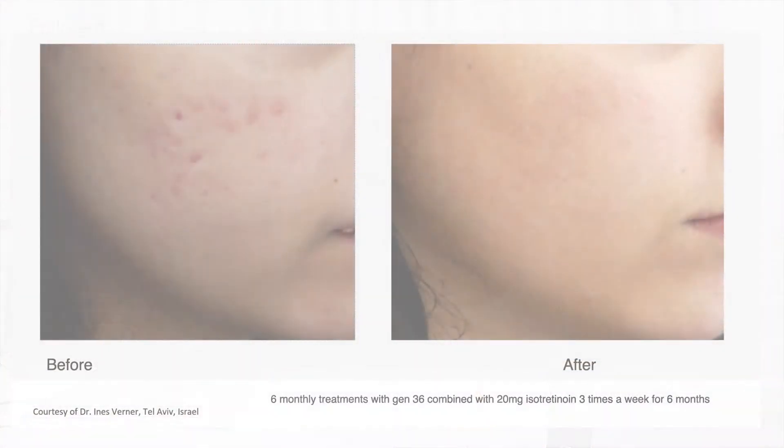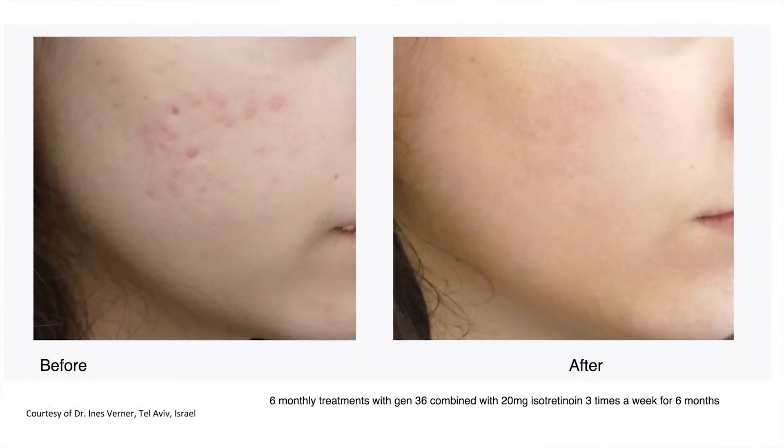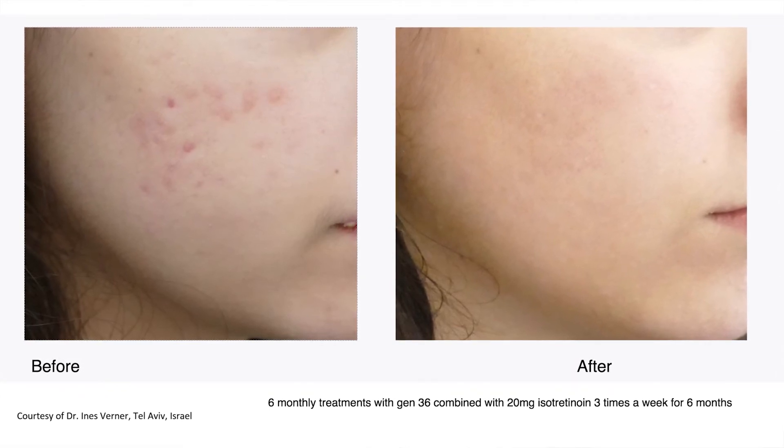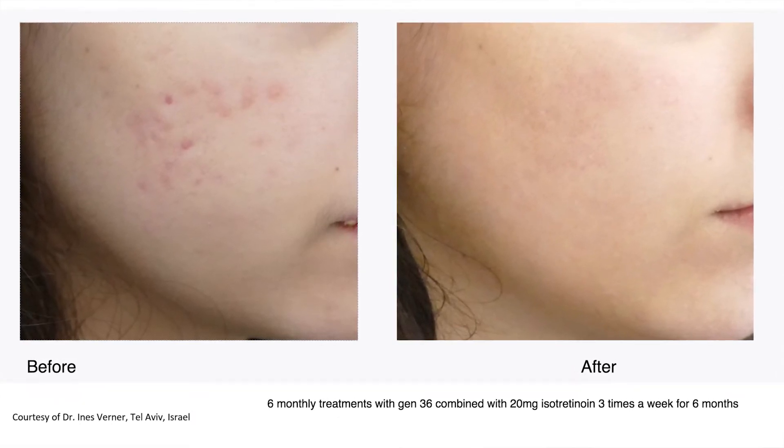Another effect is on the scars. With the Valuderm technology, little by little we have new collagen building up and improvement of the scars. In my opinion, this is also improved by the isotretinoin, creating a synergistic effect on acne scars.